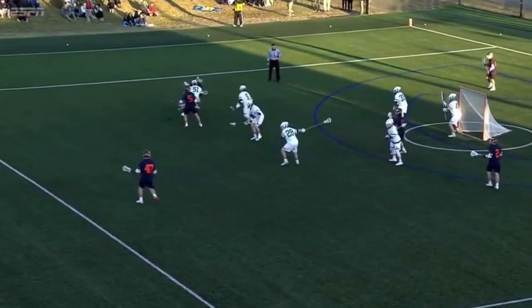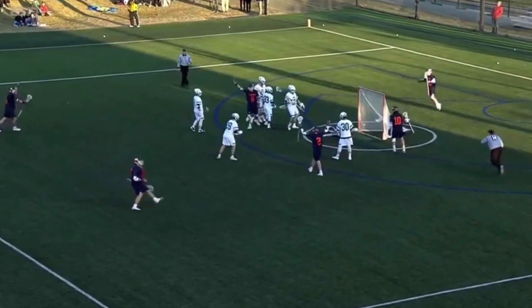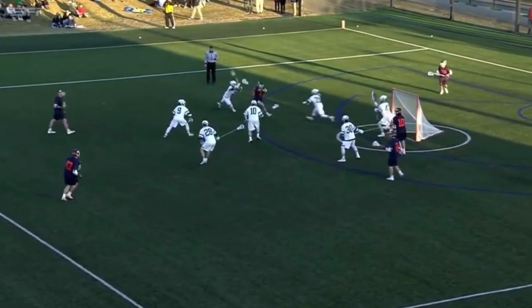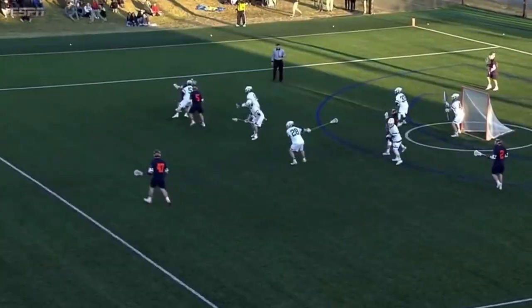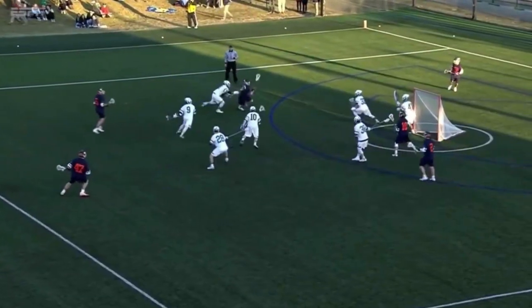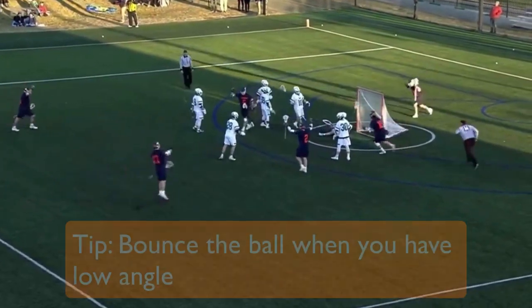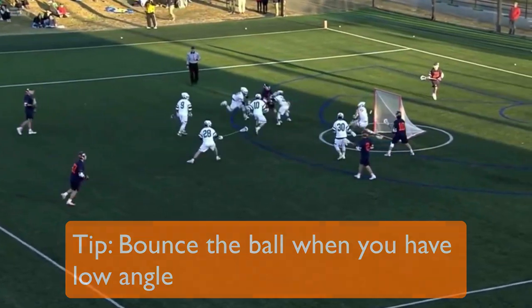Finally, in part three, Dox makes a smart decision. He's running out of angle as he heads downfield, so he switches to his right hand to improve his angle. This shot is perfect — notice he bounces it in. All of Dox's momentum is moving away from the goal, so he knows he can't generate too much power on this shot. The bounce is the perfect shot in this case because you don't need to shoot the ball hard in order to have an effective bounce shot.